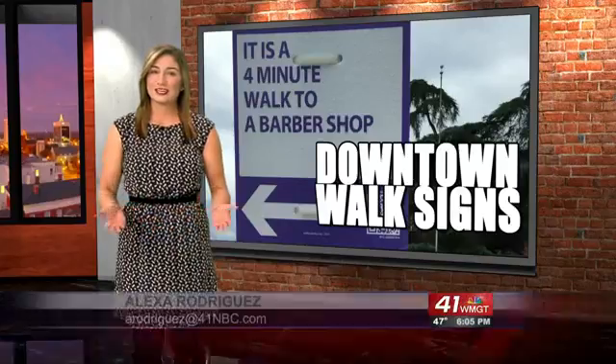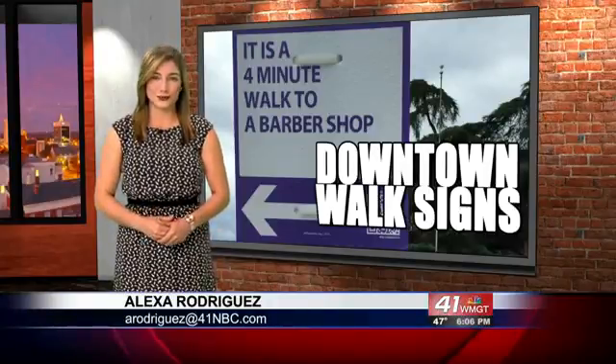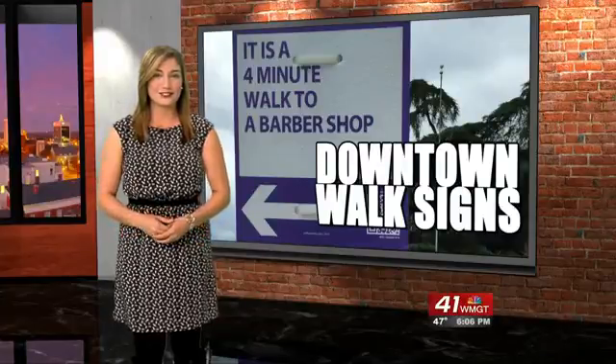New signs promoting walking and biking are up in downtown Macon. 41NBC's Alexa Rodriguez joins us with more on the group that started the project. The Macon League of Creative Interventionists uses public art to break down social barriers, getting strangers talking to each other and building up the community.